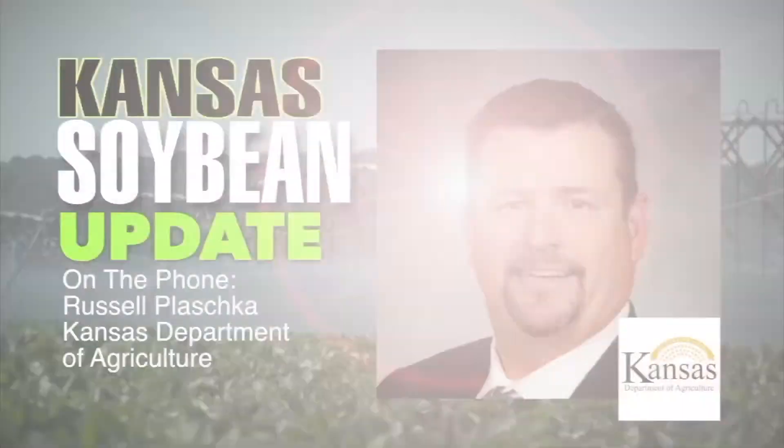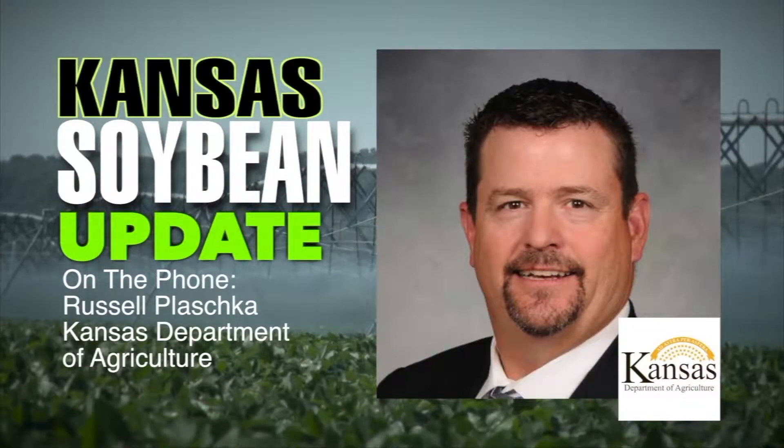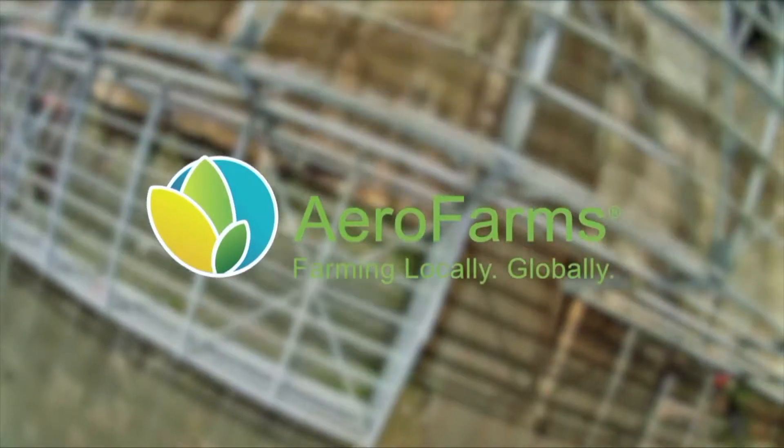Good morning and welcome to Farm Factor. I'm your host Jamie Bloom. On today's show, Dwayne Taves is discussing grazing strategies for stocker cattle with Keith Harmony. Then enjoy this week's Kansas Soybean Update. Next Kyle Bauer treats us to a story about innovation with David Rosenberger with Arrow Farms. Then it's the Angus Report, and we'll end with Plain Talk featuring Kyle and Dwayne. Stay with us.